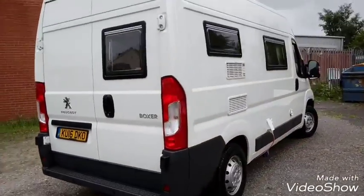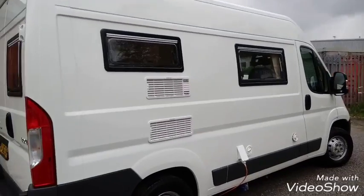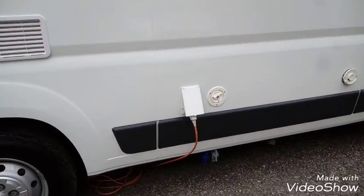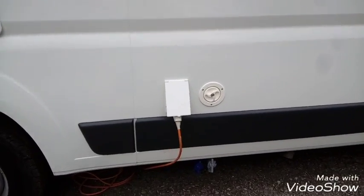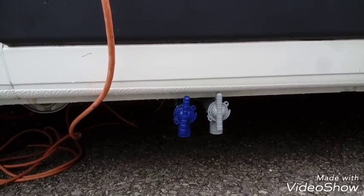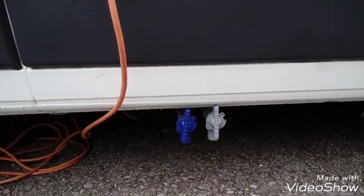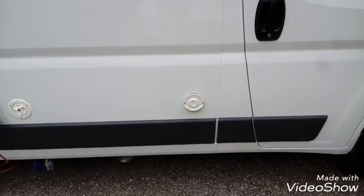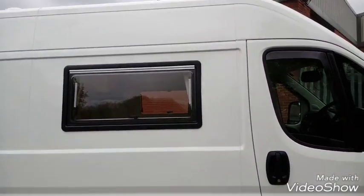That's in the kitchen area at the back, and then down this side we've got more windows. We've got the fridge vents, the two-way mains hookup which is plugged in as you can see, the water filler, and then we've got the fresh and waste drain-off taps for the water tanks that are mounted underneath. We've also got the Truma exhaust there for the heater.